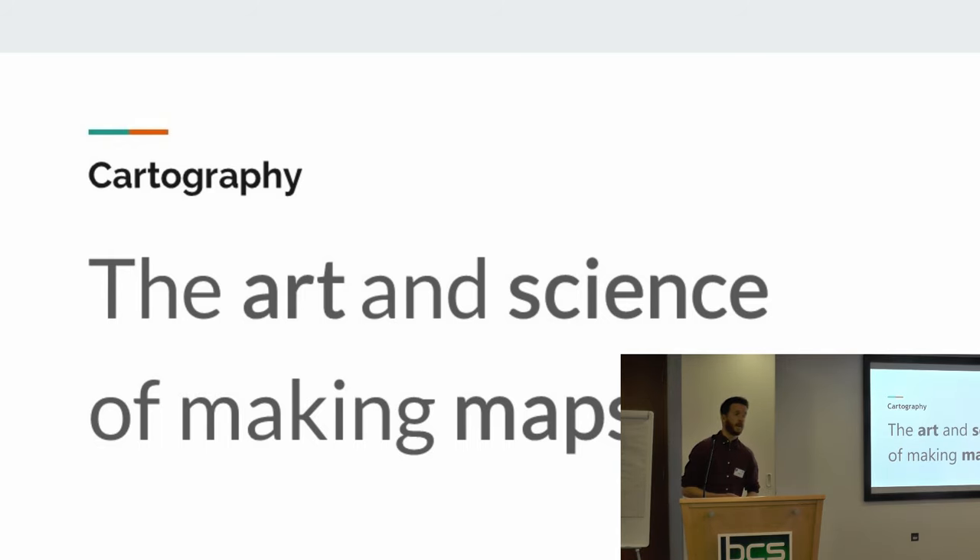So cartography - what is it? My favourite definition is this one, which you'll probably find on Wikipedia. It's just really short and simple: cartography is the art and science of map making. And certainly in my 15 odd years of experience being a cartographer, it certainly rings true.